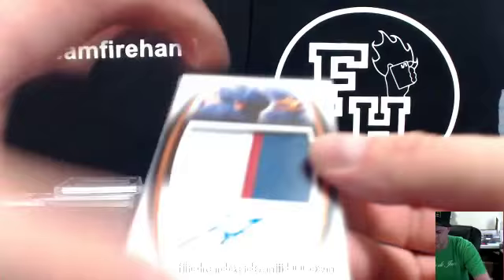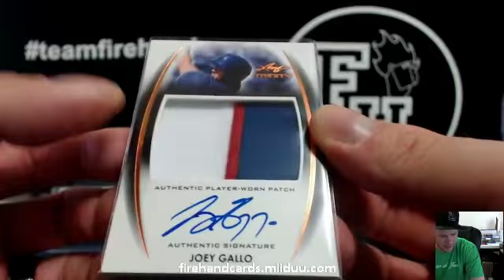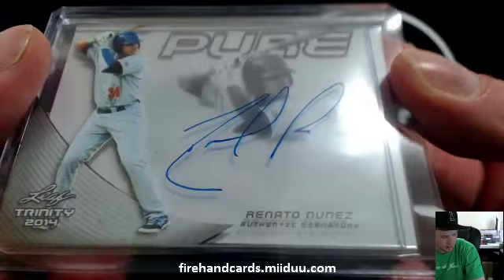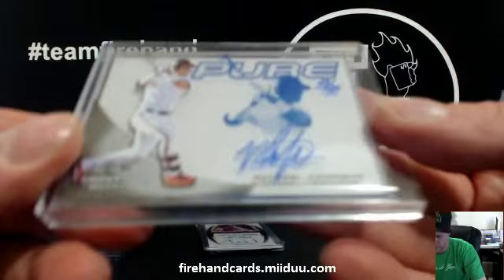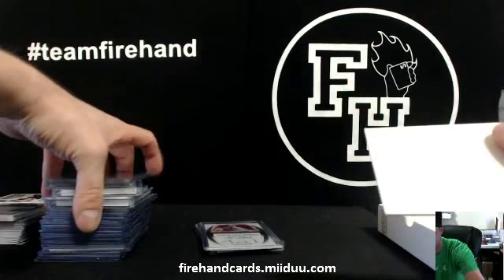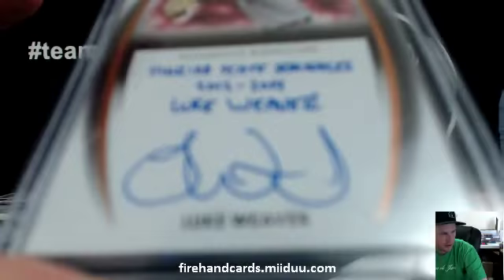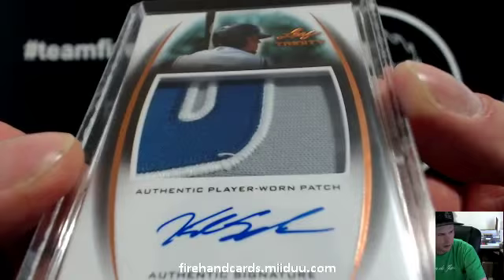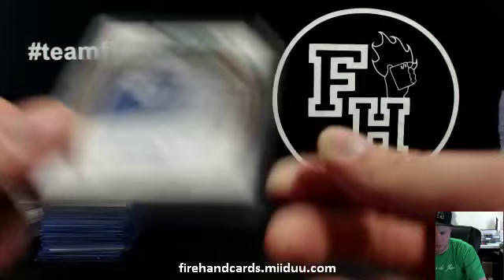Joey Gallo, three-color patch for the Rangers, Sandbagger. Renato Nunez, Oakland Athletics, Bombs 320. Another Michael Conforto — third one of the break — 23-25 for the Mets, Bid Richard. Luke Weaver for the Cardinals, Florida State University, inscription. Jay Addison, Cardinals. And finally, Kyle Schwarber number two — autograph patch, Chicago Cubs — Joey G, 23-23. That's it for the break, guys.